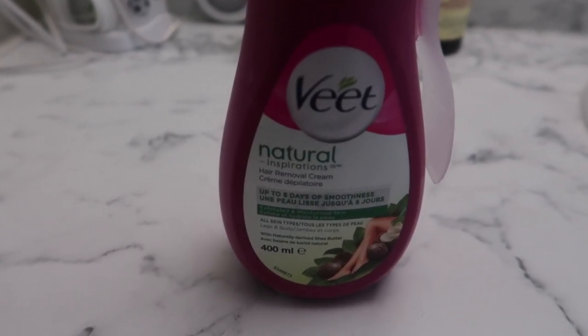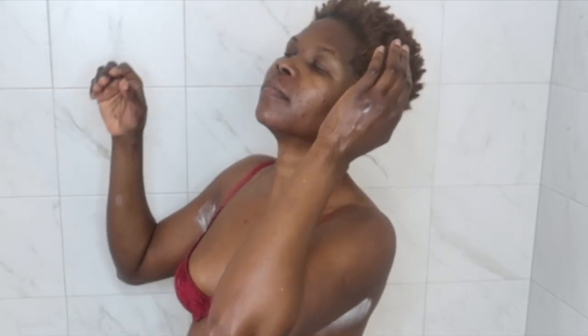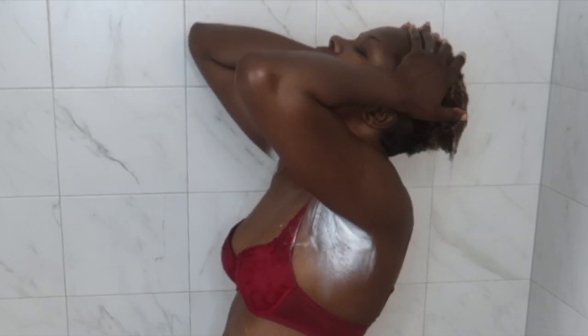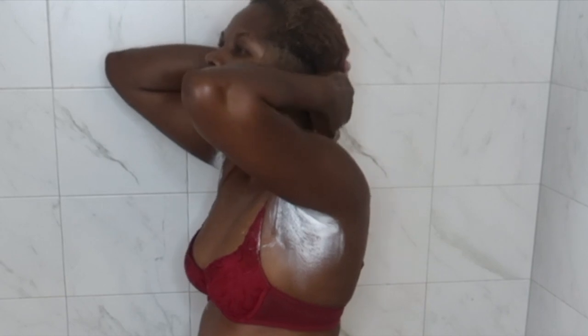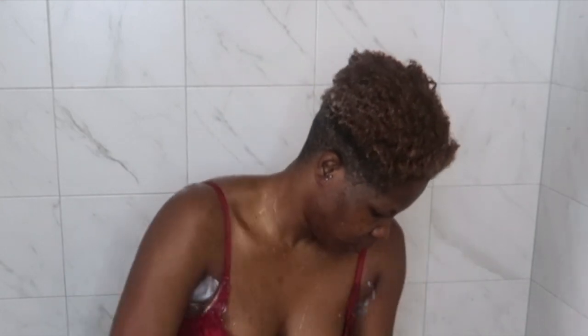I'm gonna start with feminine hygiene. This is Vite Natural shave — it's a cream shave. I use it for my underparts to shave all my body, because I have really sensitive skin. I tried to use a razor to shave, but nothing seems to work — it always gives me ingrown hair and bumps after shaving. So this cream was my best solution.